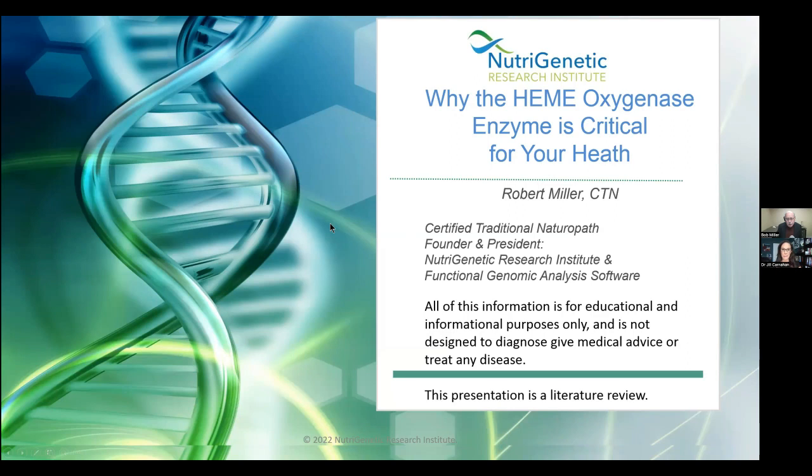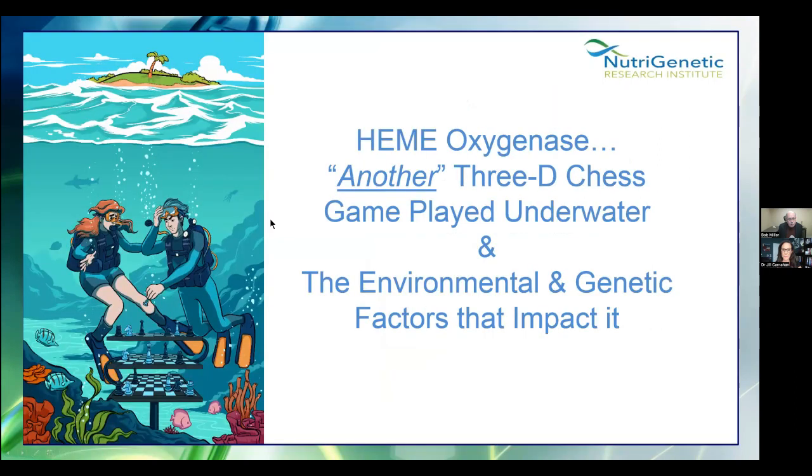Our topic is why the hemoxygenase enzyme is critical for your health. Of course, we're not practicing medicine here — we're just giving you information. It's a literature review. So: hemoxygenase — another 3D chess game played underwater — and the environmental and genetic factors that impact it.